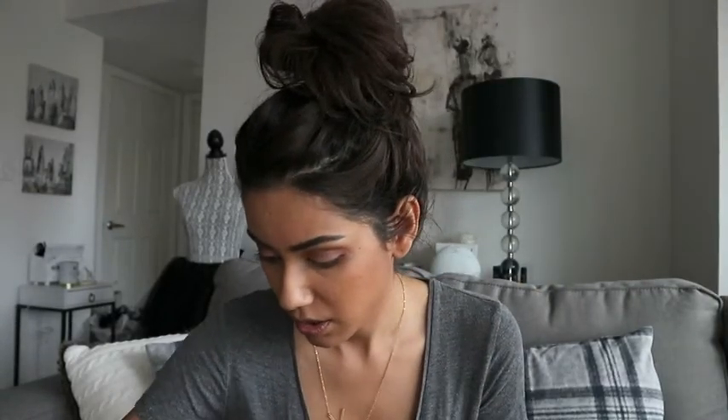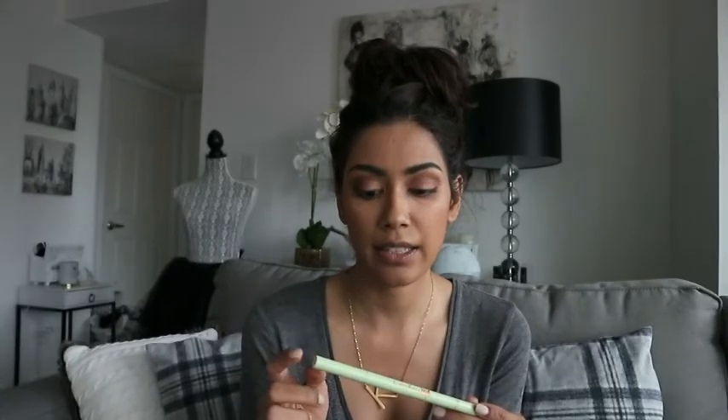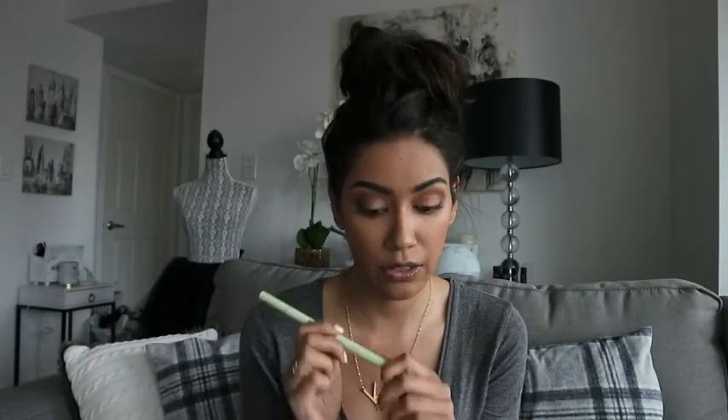Next up is eyeliner, and I love this one right now because it has a felt tip, which I love. And then it has an actual pencil liner on the other side.